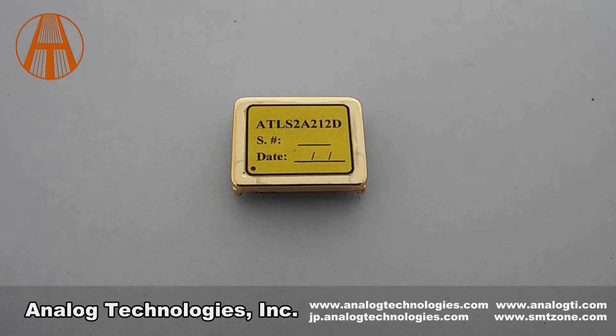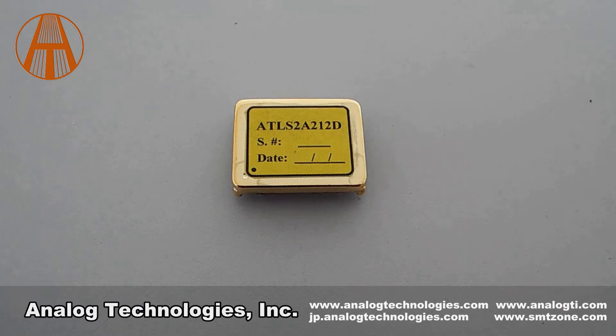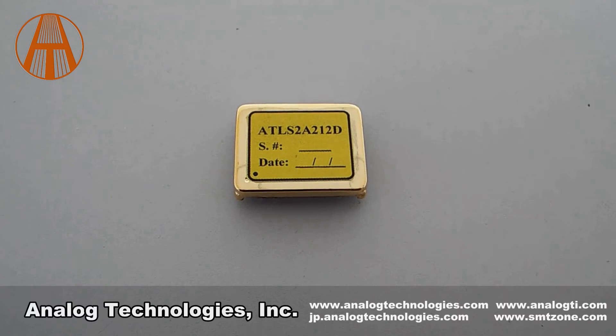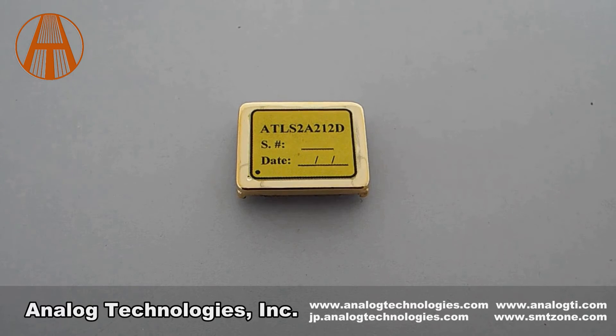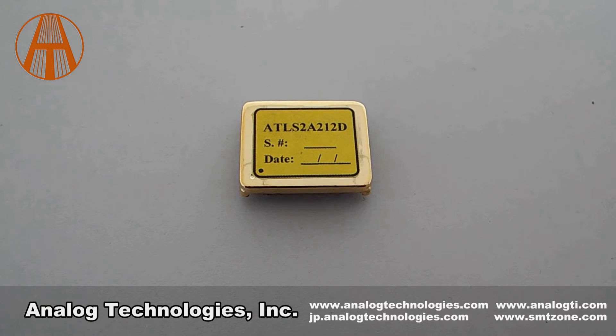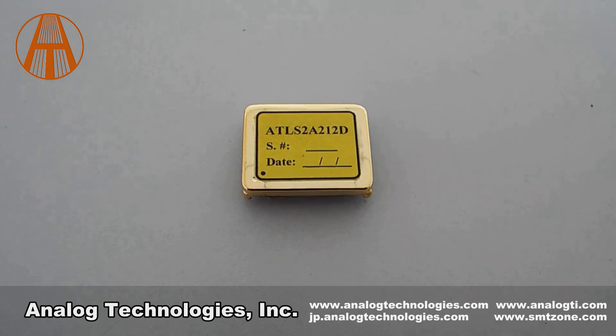Since high power laser is usually quite expensive, we have developed a load assembly and evaluation board to avoid making costly errors in the process of product evaluation. The load assembly ATLS-212-DLD1.0 is designed to emulate laser diodes for evaluating the ATLS-XA212 series. It's very convenient that the laser driver ATLS-XA212 collocates with the load assembly ATLS-212-DLD1.0 and the evaluation board ATLS-212-EV1.0. If you want to know more about ATLS-XA212, please visit our website at www.analogtechnologies.com.